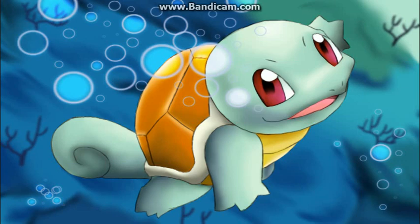At number 3 we have Squirtle, the first stage of Wartortle and Blastoise. Credits to Midnight Dark Angel for drawing Squirtle. Look at it — it's a baby turtle that has a cute tail, cute eyes, and a cute shell. Just everything about this Pokemon is cute. I love it.